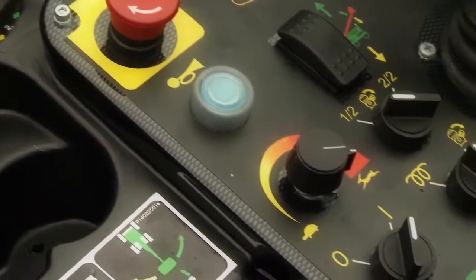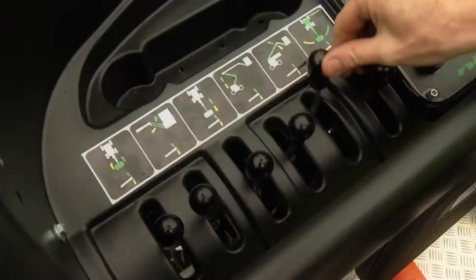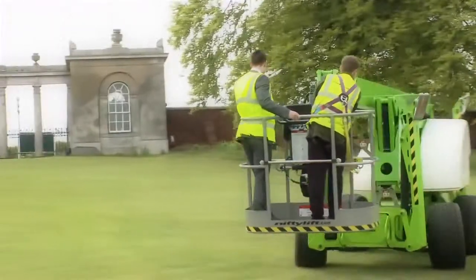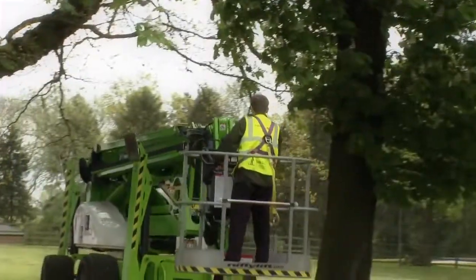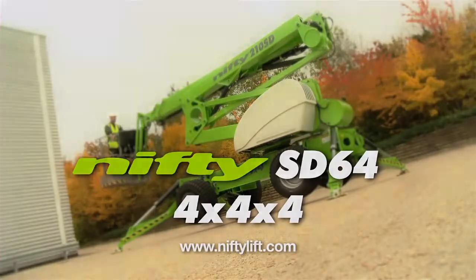Straightforward, safe hydraulic controls ensure the Nifty SD64 4x4x4 is easy to operate and simple to maintain, offering machines suitable for a wide range of applications.